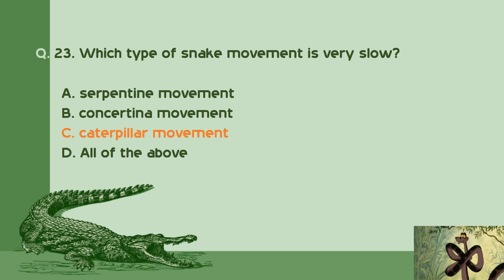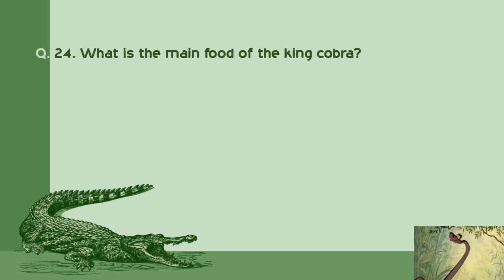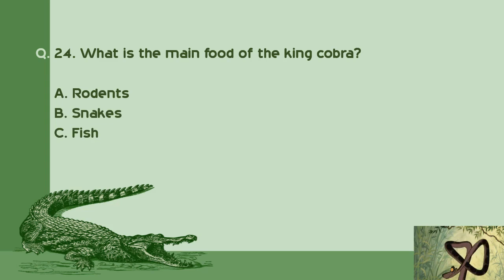Question number 24: What is the main food of the king cobra? A. Rodents. B. Snakes. C. Fish. D. Fruits and leaves. Right answer is B: Snakes.